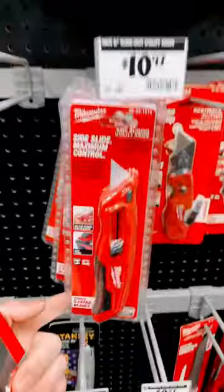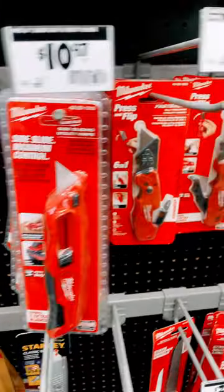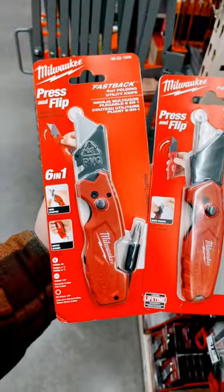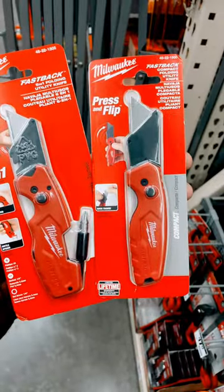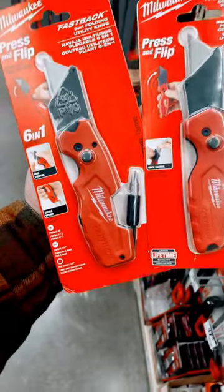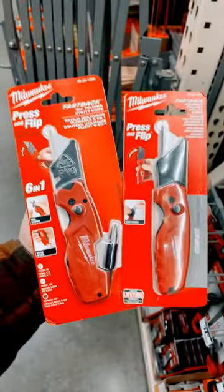What am I looking at? Let's see. Looking for Milwaukee Fastbacks. There they are. So I couldn't just choose one — I have to get two. I gotta get the Compact and the Fastback 6-in-1. It's got the BitDriver too, man. I just have to.